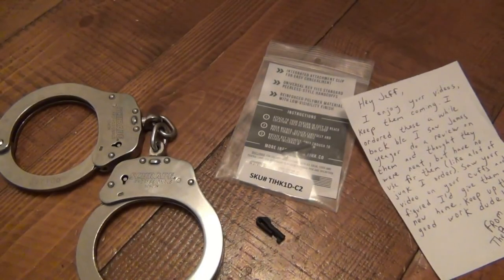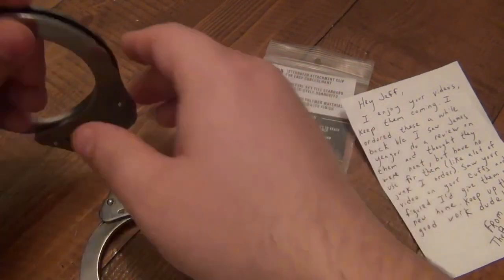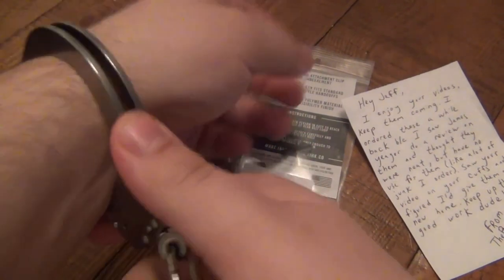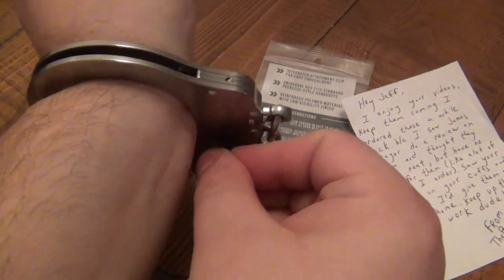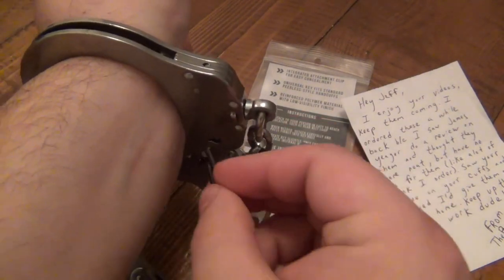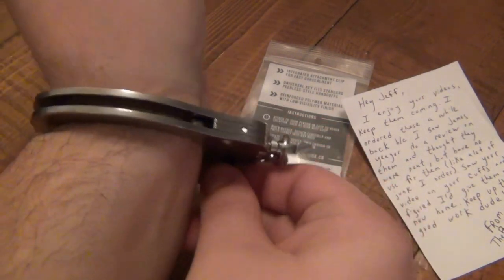Don't let its small size fool you, though. You simply have to insert it into the lock, and once you've turned it like a regular key, you're free. This tool is made of nylon, so if it falls, there won't be much noise.